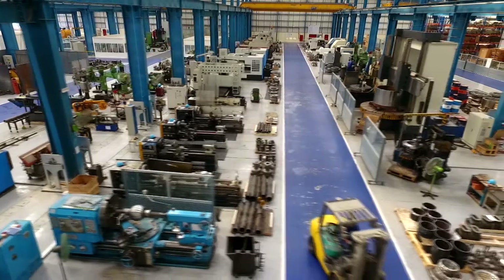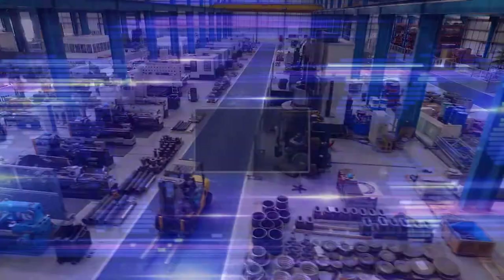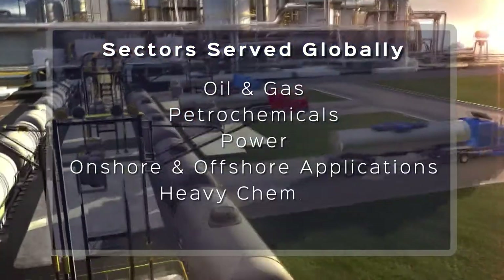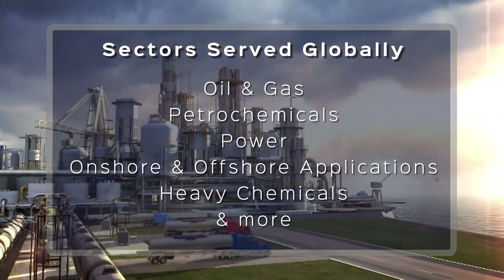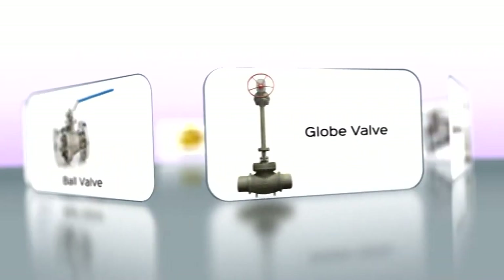With valves ranging from half inch to 56 inches, Camtec has grown to be a trusted name in the global market for sectors that include oil and gas, petrochemicals, power, onshore and offshore applications, heavy chemicals and more. Product range includes ball valves,